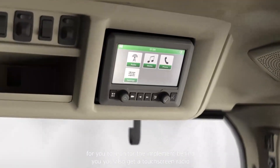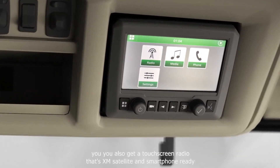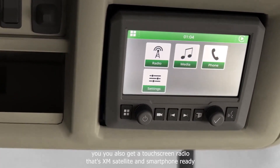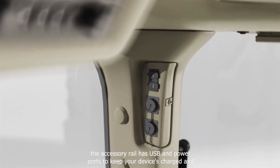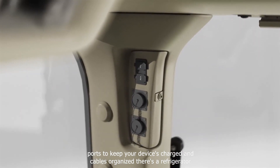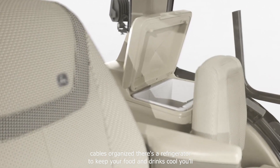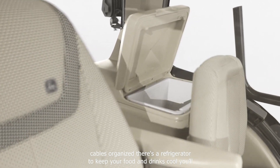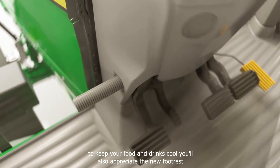You also get a touchscreen radio that's XM satellite and smartphone ready. The accessory rail has USB and power ports to keep your devices charged and cables organized. There's a refrigerator to keep your food and drinks cool. You'll also appreciate the new footrests.